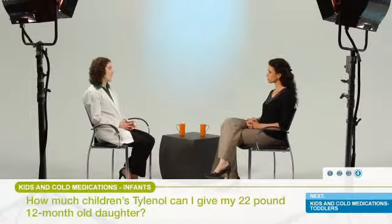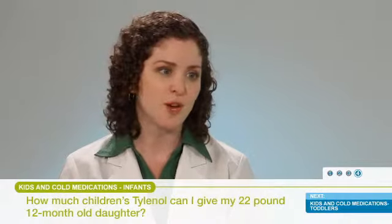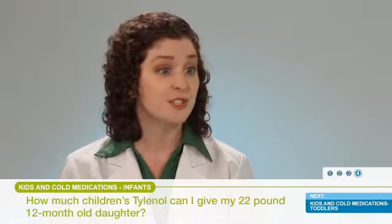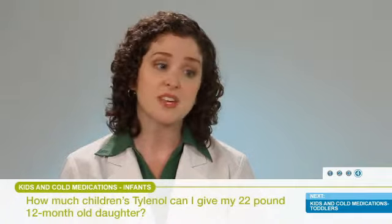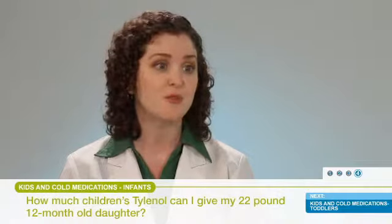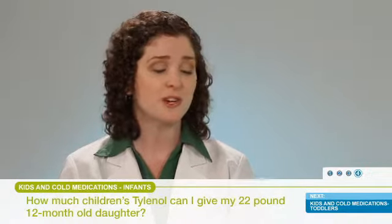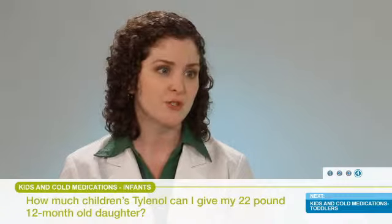For all medications you get over the counter, use the dosing devices that come packaged with that product — in this case, likely a dosing syringe. If your product doesn't have one, check with your pharmacist, because they often have some available for you to use. It would be great to check with the pharmacist to be sure you know the appropriate dose and how to measure it correctly with that particular syringe.